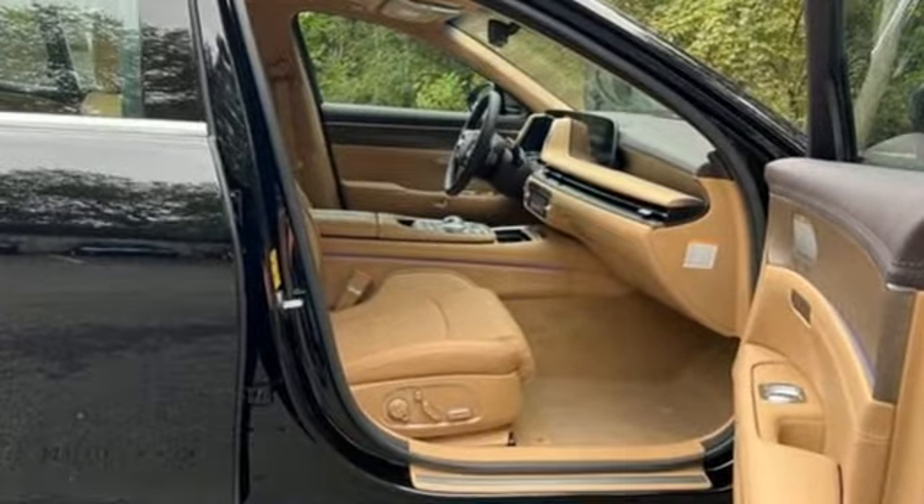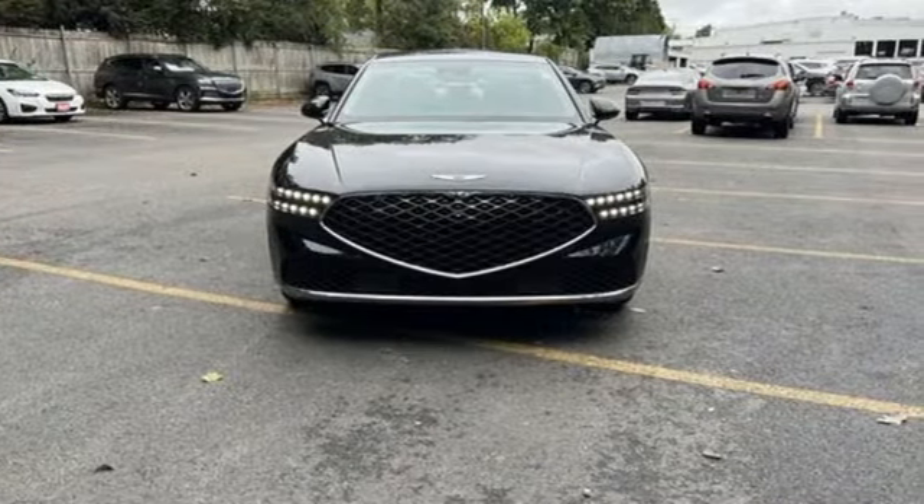Look at luxury from a fresh perspective. You need to drive it to believe it. See it for yourself today.